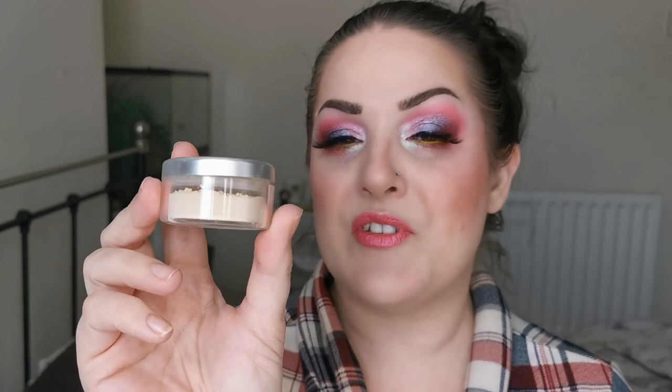Before I dive in, from my first collection and declutter video covering primers, foundations, and concealers, I completely forgot to add the Makeup by Lisa Flawless Mineral Foundation in the shade Nude. I love this — it's going nowhere. This is my only powder foundation and I love it 100%.